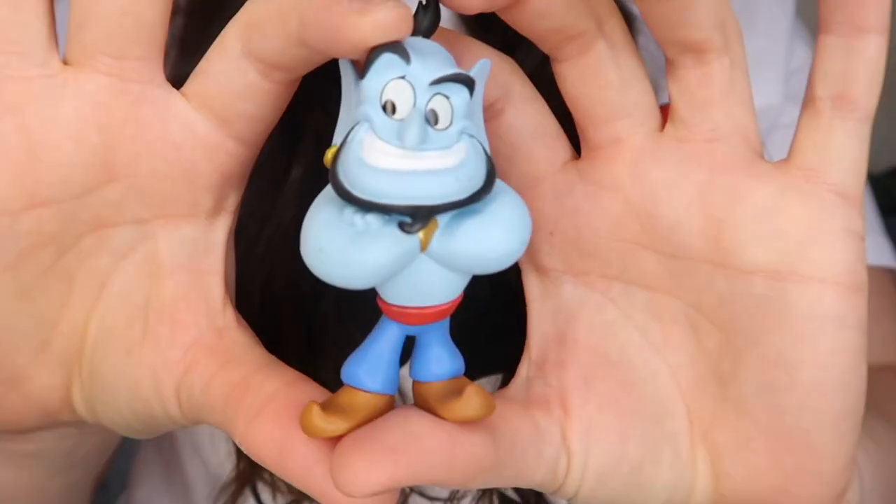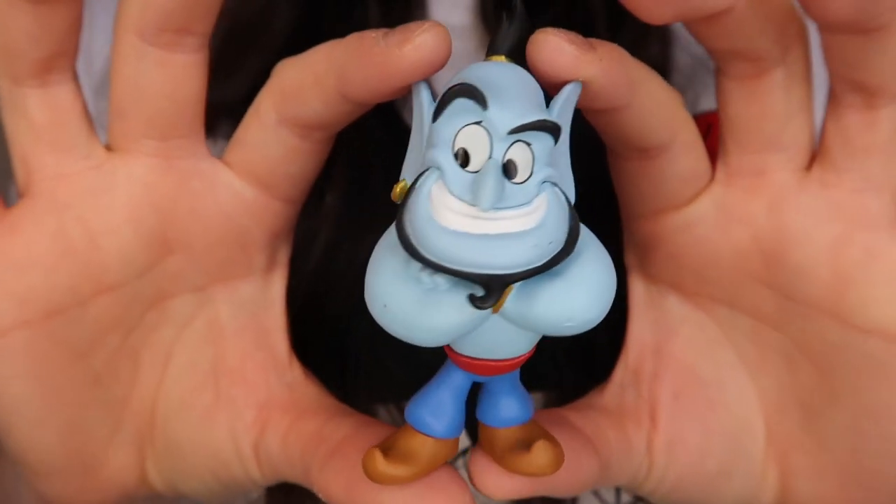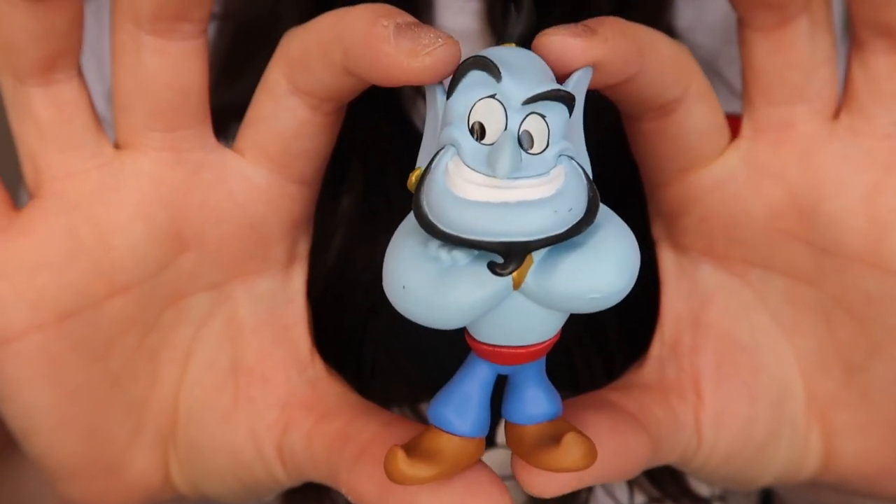Let's get this next one open. This feels a bigger one — again, it feels like a person. I think this might be the Genie. That would make my day. Oh, I love the Genie! Yes, this is the Genie — I love the Genie! He's really cool, I love him. There is the Genie — massive grin on his face. Love this guy. Really happy to have him.